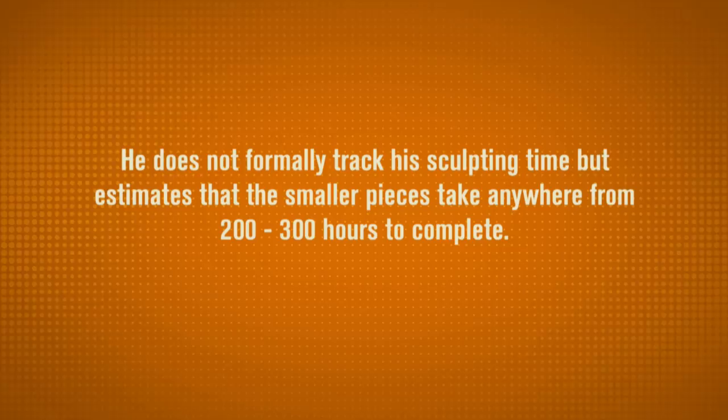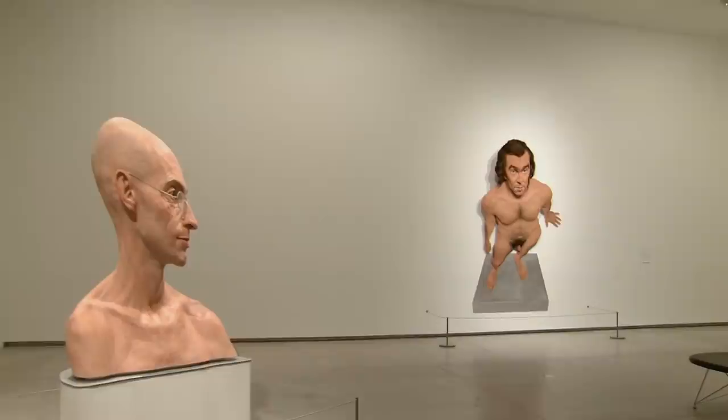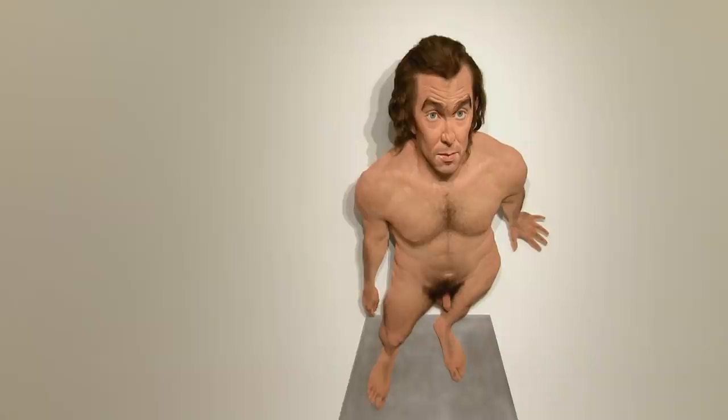Generally the sculpting process for me is a really prolonged process of acute observation and trying to understand the complexities of shapes and how they go together. I would start modelling in clay, often from direct observation from a living subject or maybe from imagination. Once the clay sculpture was complete I would make a mould and cast the clay into a more permanent material — in my case silicone, which allows for the colour and for the implantation of the hair and that kind of added realistic effect.